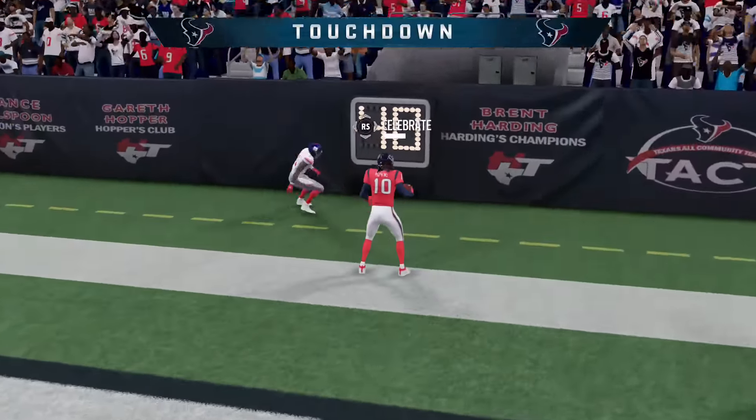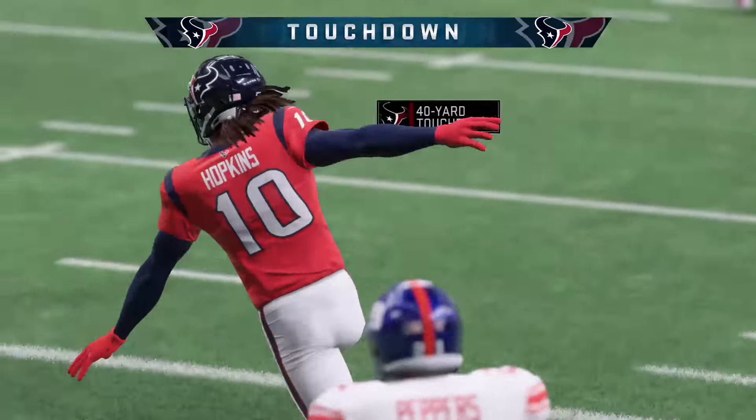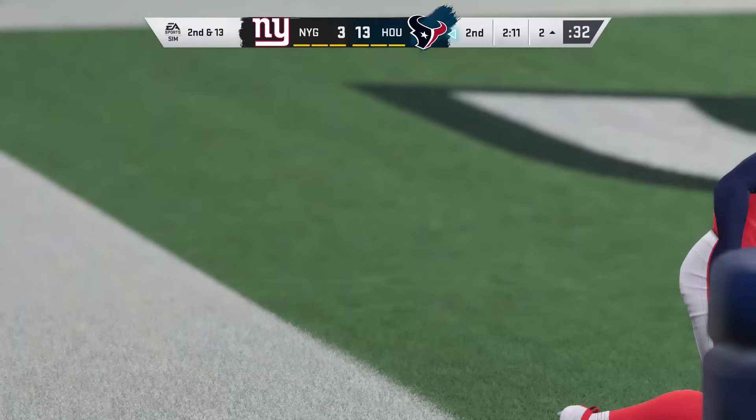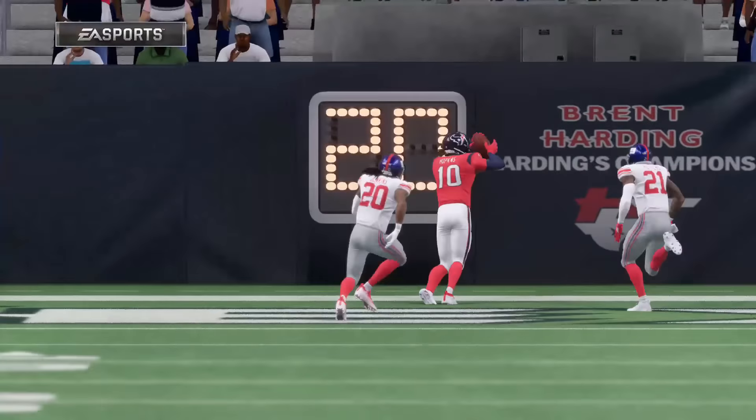Watson throws — caught by Hopkins for the Texans touchdown! DeAndre Hopkins, 40 yards, and the Texans push further out in front.